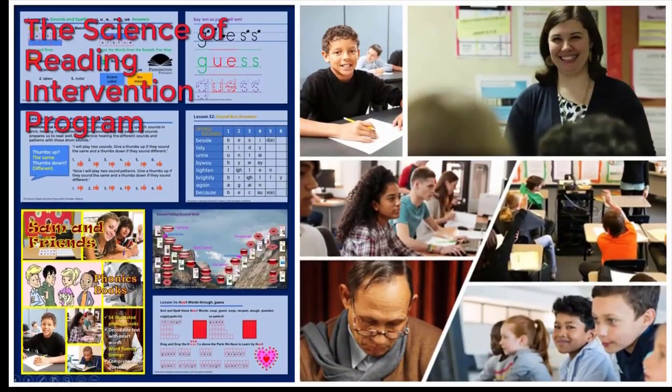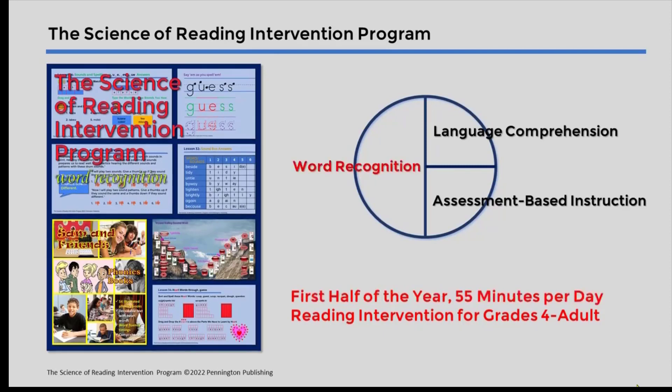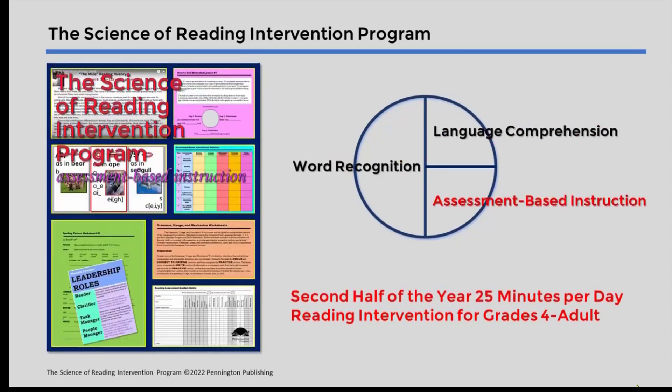The Science of Reading Intervention program has been designed for struggling readers in grades 4 through adult. It consists of three components: word recognition, language comprehension, and assessment-based instruction.